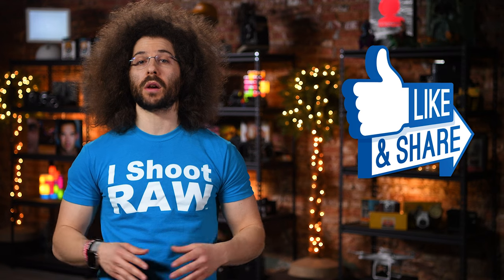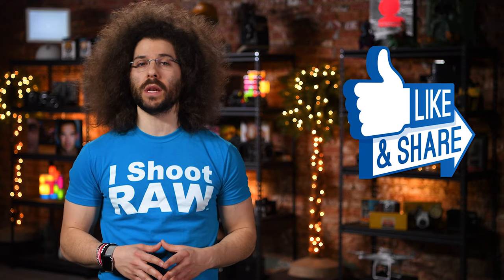There you have it. That's your photo news fix. Don't forget to like, share, comment, and subscribe. We'll see you next time with another fix. Jared Polin, froknowsphoto.com. See ya!